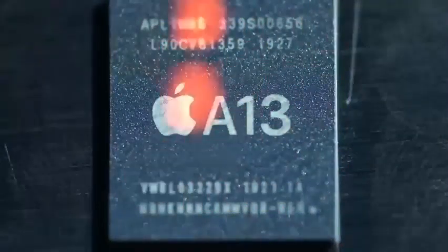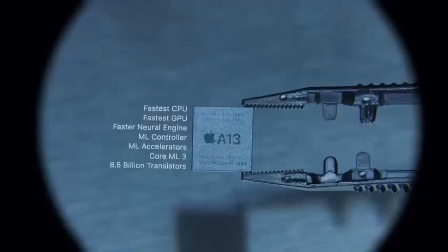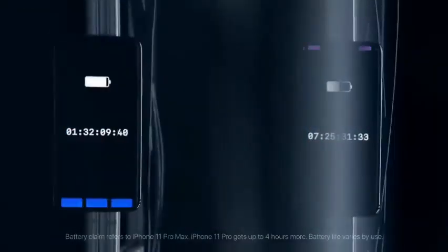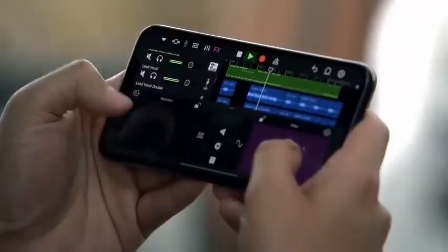The Apple-designed A13 Bionic chip is the most ambitious to date. It's the fastest chip ever in a smartphone, yet more efficient than ever. And with new, optimized batteries that give you up to five extra hours in your day, you get more pro performance in an iPhone for longer than ever.